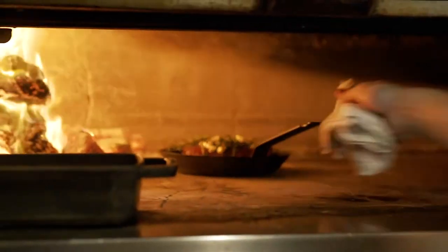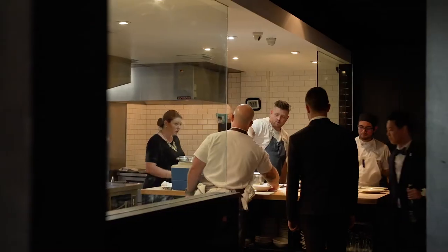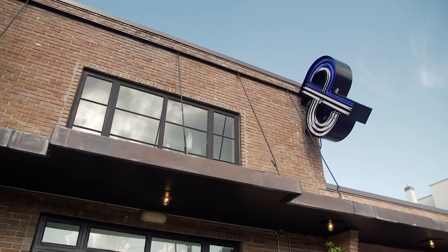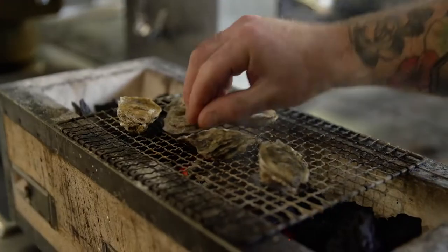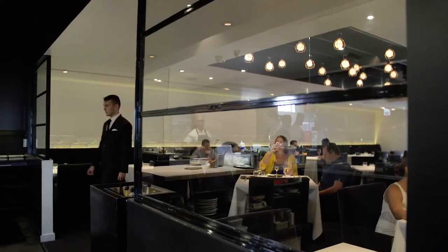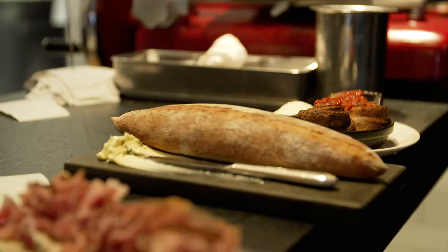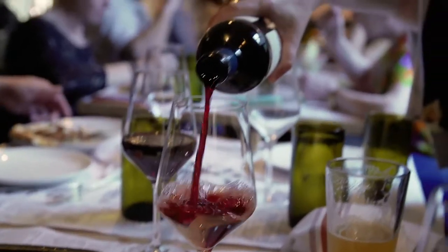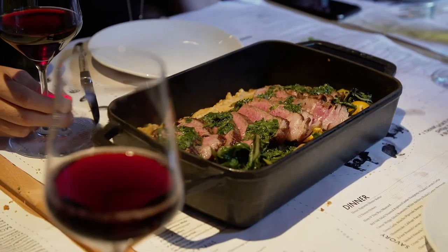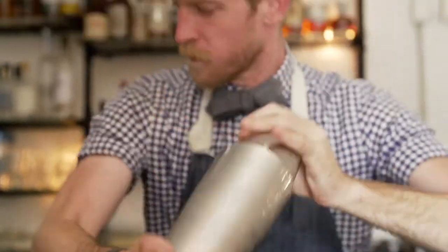We're the Pass and Provisions restaurant in Houston, Texas. We're in an old food import warehouse. It was a big space that we really wanted to break up into smaller concepts, so we have the Pass, which is our more upscale tasting menu restaurant, Provisions, a little bit more casual, a la carte dining, more family style, kind of a night out with friends. Then we have our bar patio and we also have a private dining room.